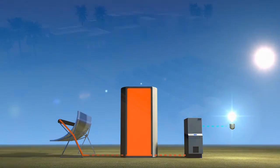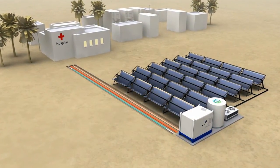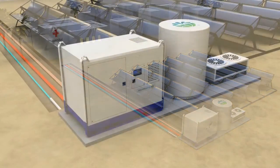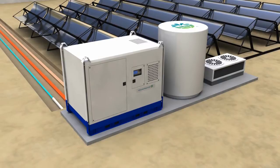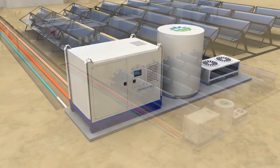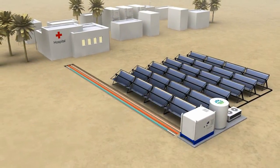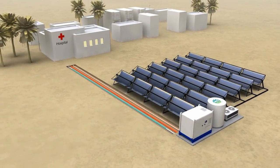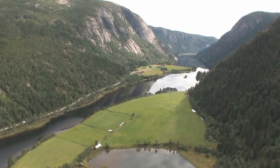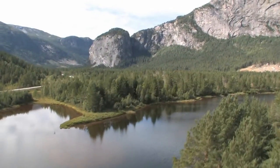In parts of the world lacking energy infrastructure, or with unreliable power supply, the Kraft engine in combination with solar constitutes a unique opportunity for distributed and affordable power generation, which could improve the lives of the 1.3 billion people with no access to electricity. This concept of off-grid power generation is just as valid in areas with lower solar radiation, but then in combination with biomass.